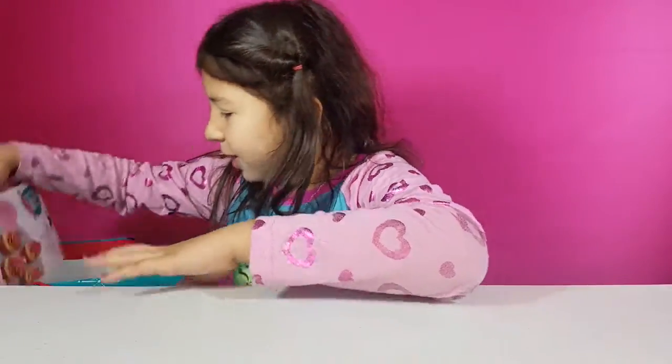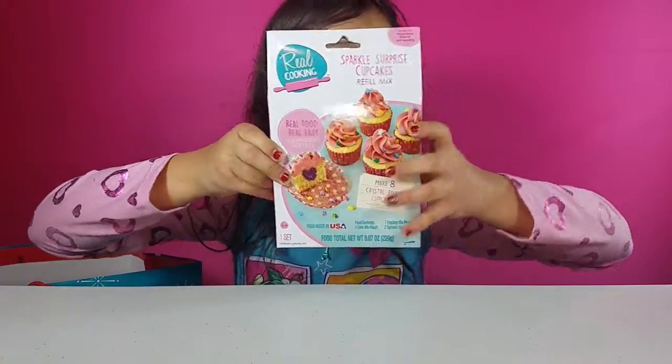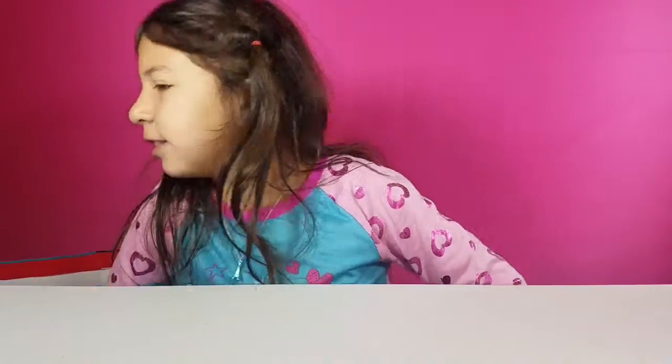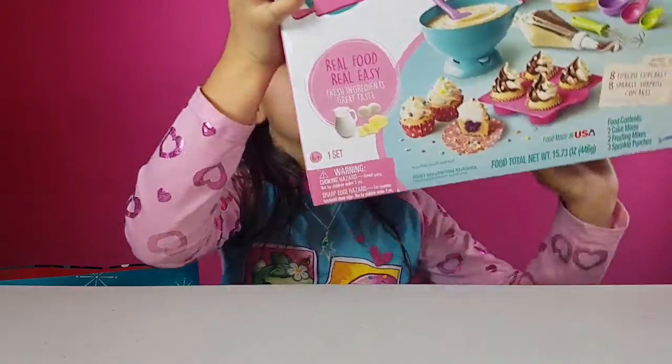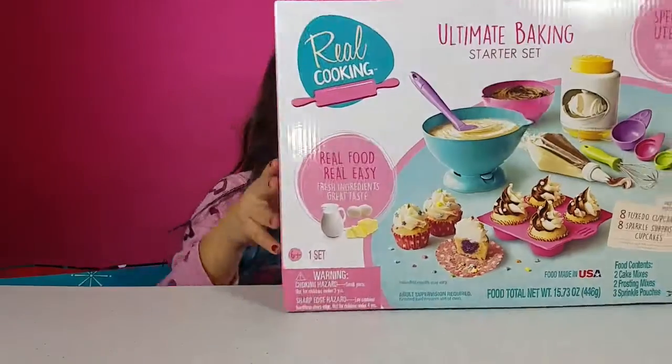The next thing I got is this Real Cooking Cupcake set — I'm pretty sure this is the refill pack. And then I also got the Real Cooking Awesome Baking Starter set. I thought this is so cute — it has like the egg cracker and all that cool stuff.